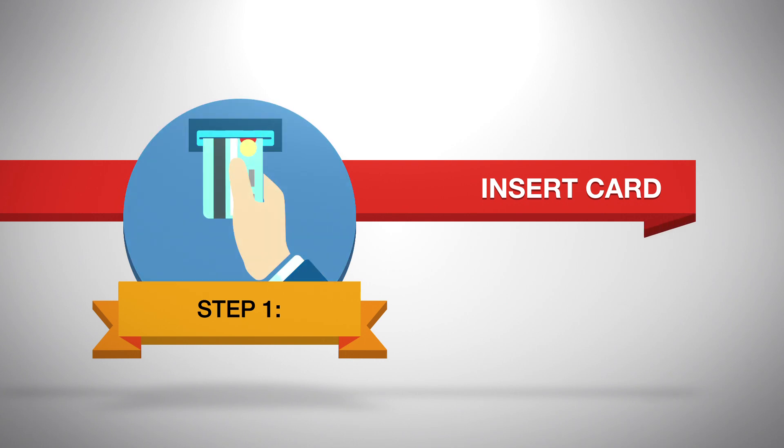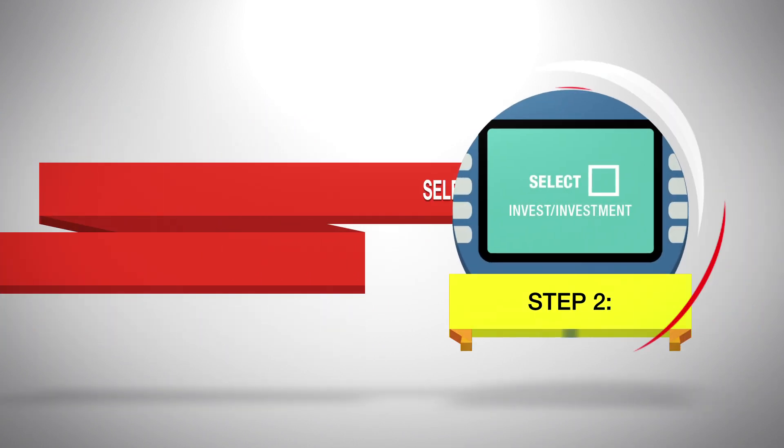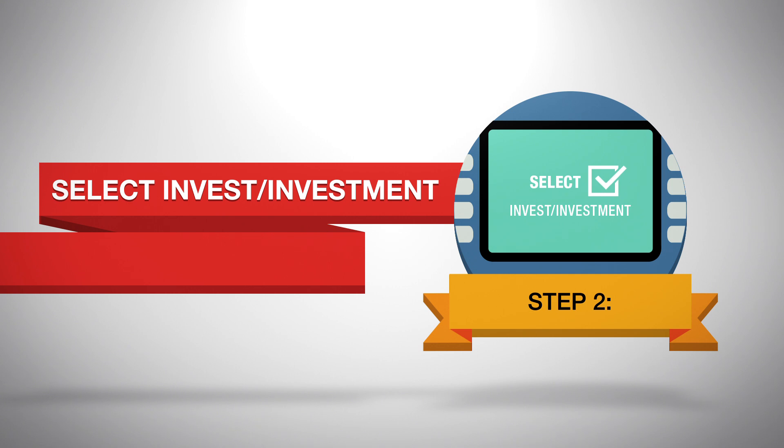Insert your ATM card and enter your PIN. On the main menu screen, select Invest or Investment. This step may differ slightly from bank to bank.